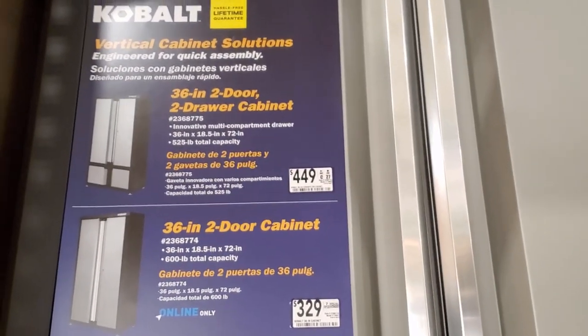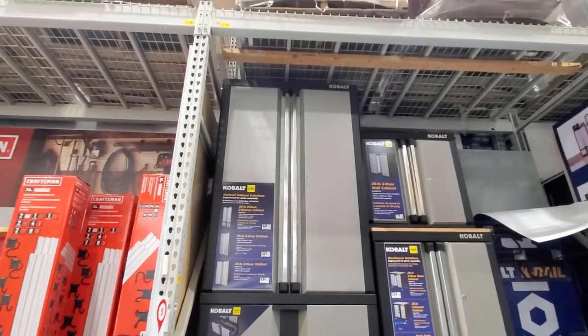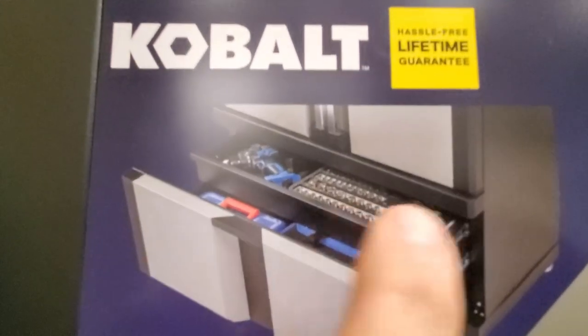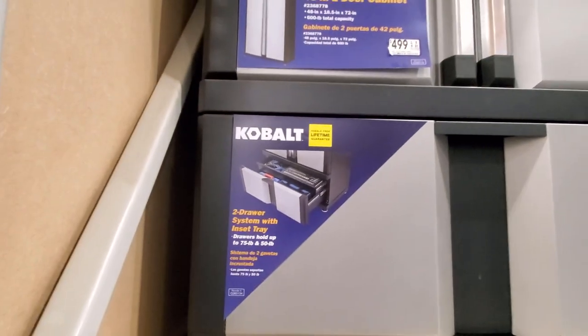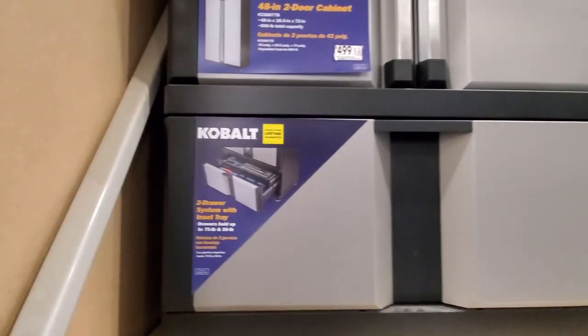There's the Cobalt 36-inch cabinet — was $449 down to $379 — it's got two doors and a drawer. Nice-size cabinet. You can see there's a drawer right here for tools and a bigger drawer at the bottom. Nice little setup — at first glance it looks like just one drawer, but there's actually another drawer inside of there.